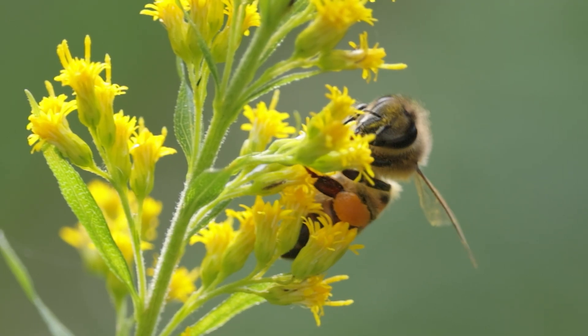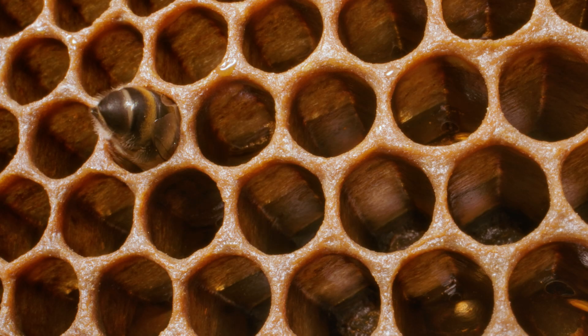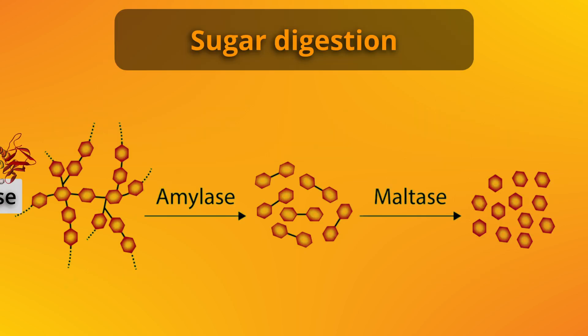When bees collect nectar and pollen, they're also carrying with them a wide range of bacteria in their guts. These bacteria play a crucial role in helping bees process the food they collect, and one of the most important enzymes involved in breaking down carbohydrates is amylase.